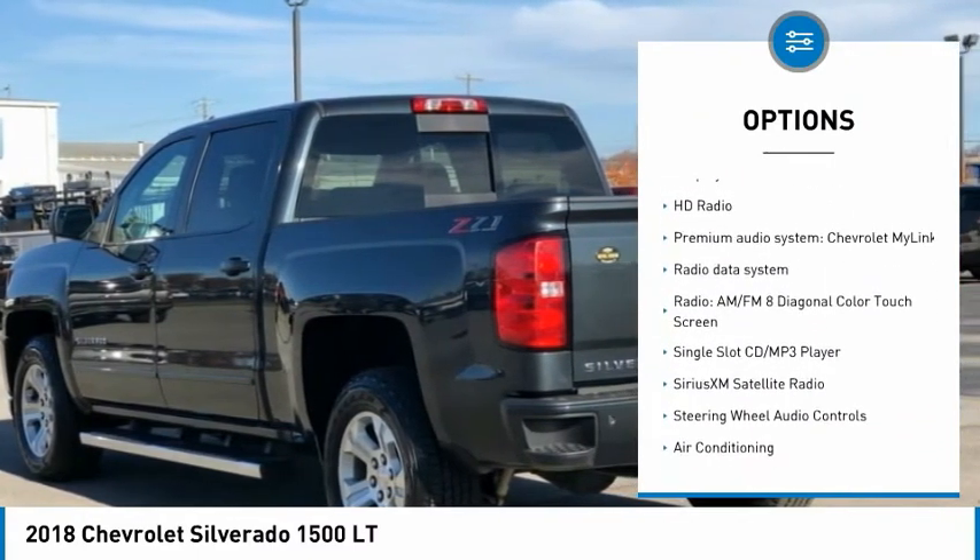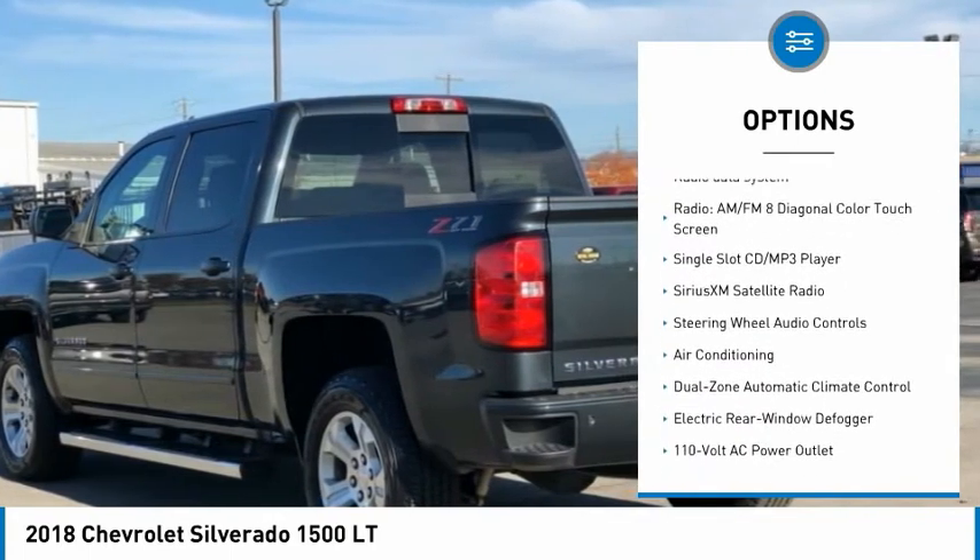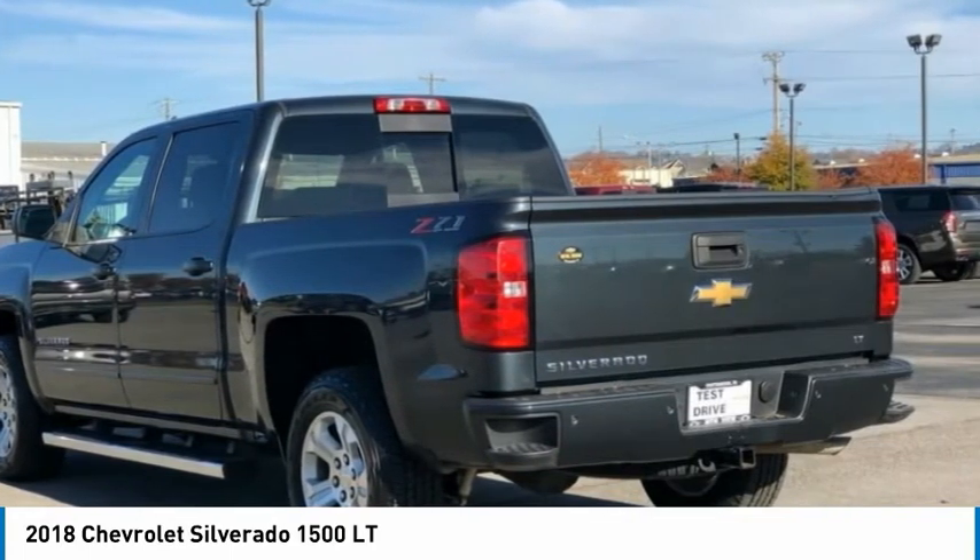Service records available. Remainder of factory warranty. Recent oil change. Recent Mountain View trading tow package.